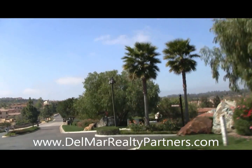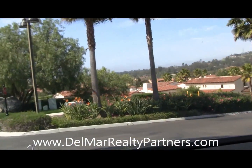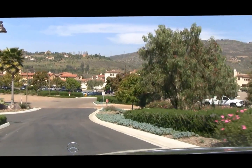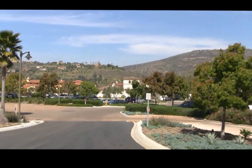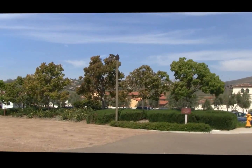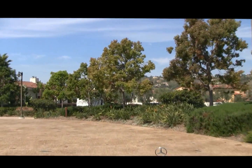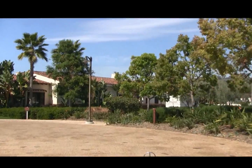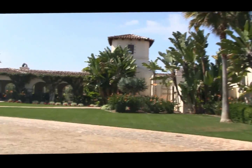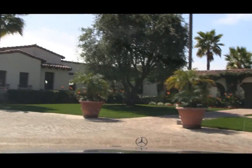Right in here is the clubhouse — we'll just do a quick little pull in. Excellent dining, world class chefs, and a great pro shop. I can attest to the fact that the golf course is very, very hard.